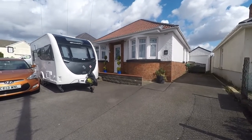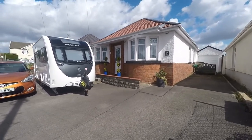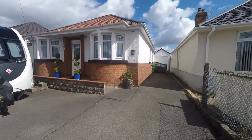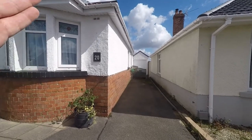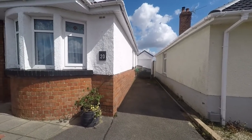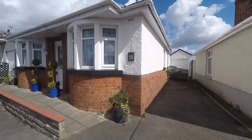We're starting the tour here to the front of the property. As we can see directly in front and to the side we have a driveway which provides ample off-street parking. The driveway then continues to the side of the property which leads to the garage, providing further secure parking options.